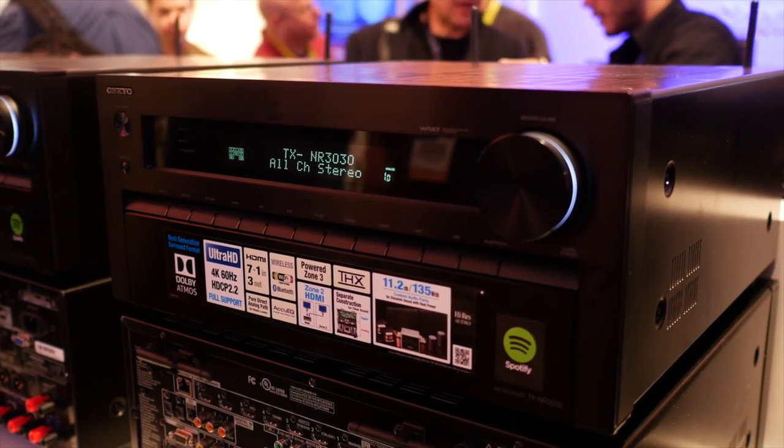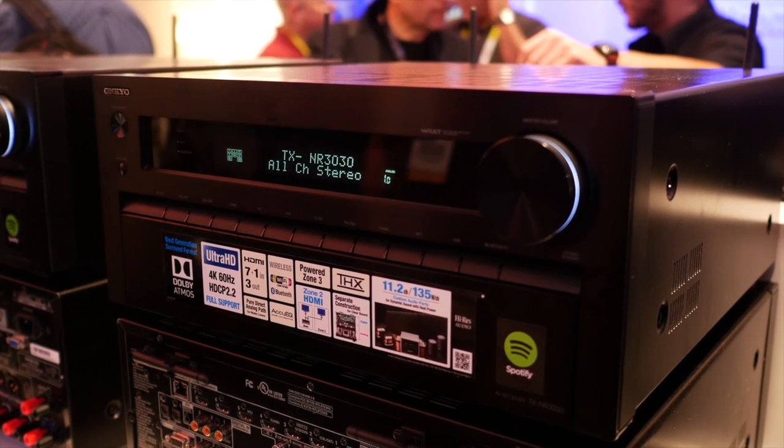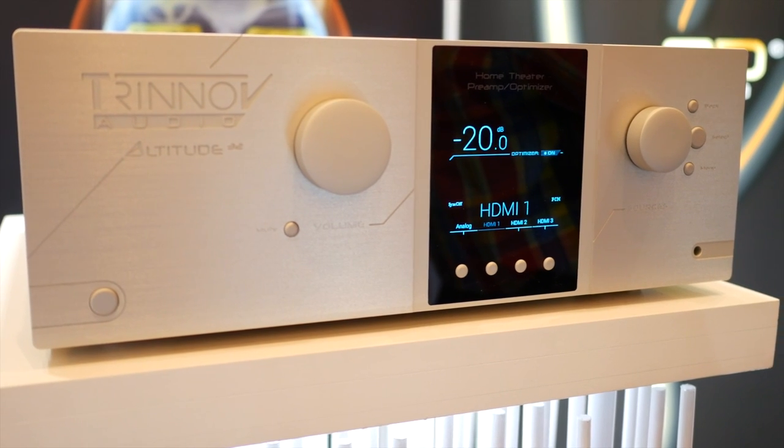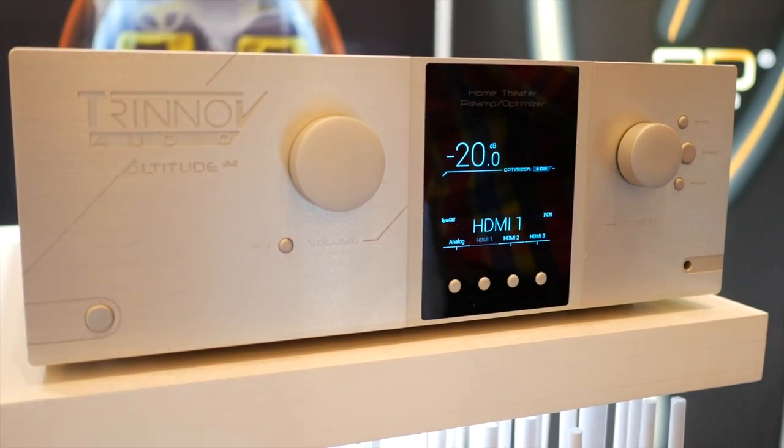Immersive audio appears to be one area where we could see a format war in the coming months. DTS-X was only showing in a closed demo without any further details, but with Dolby Atmos already appearing on some Blu-ray discs and home receivers, could that be the format which comes out on top?